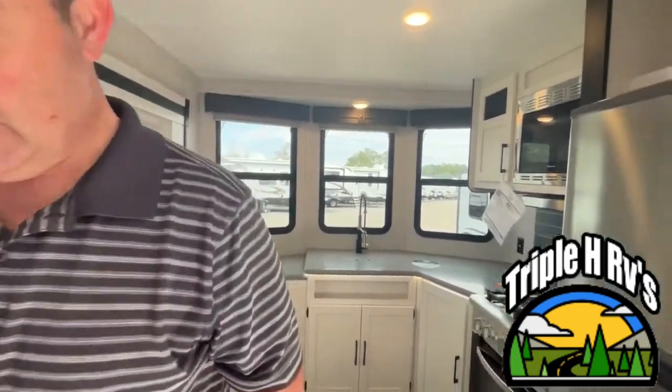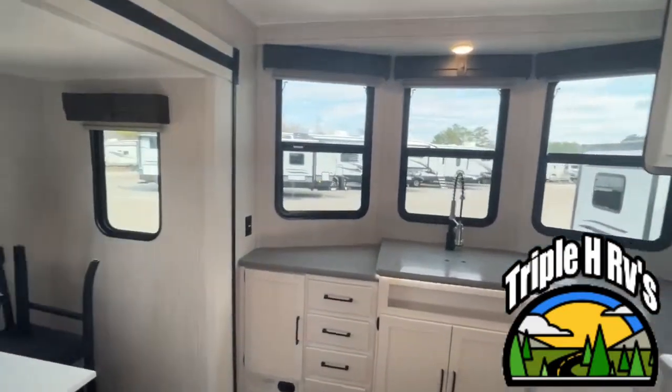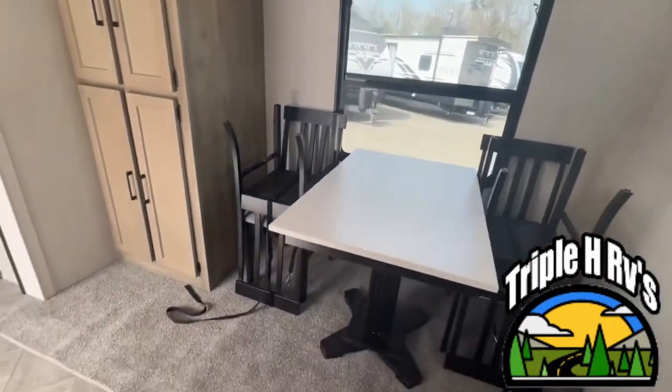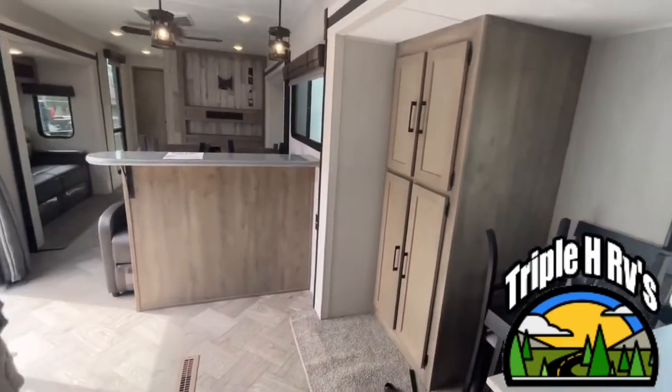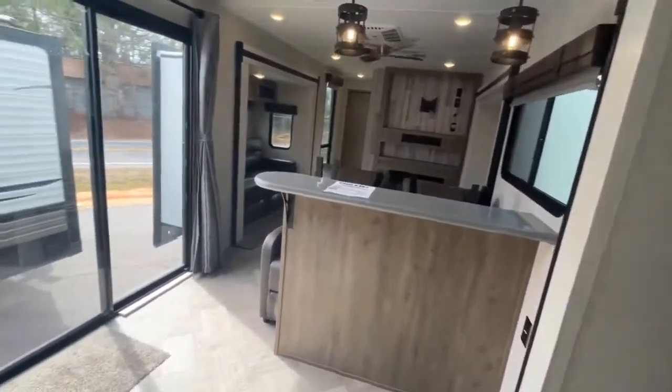Hey everybody, I'm Jeremy and Amanda is behind the camera. Today we are looking at a Palomino Puma destination trailer, model number 39 FKL. The length on this destination is 42 feet 1 inch, the dry weight is 10,455 pounds, and the hitch weight is 1,540.